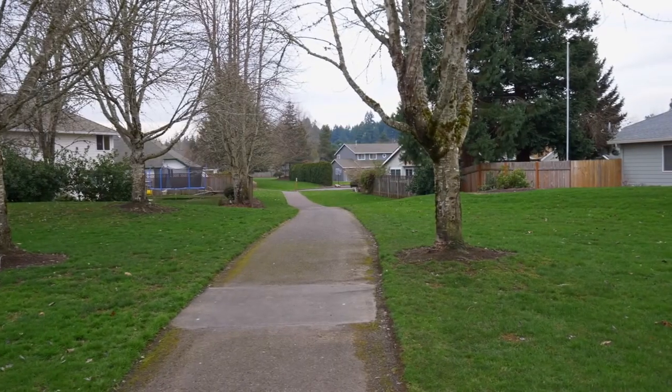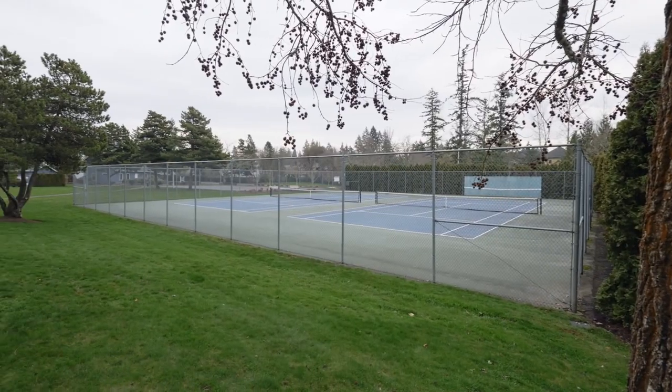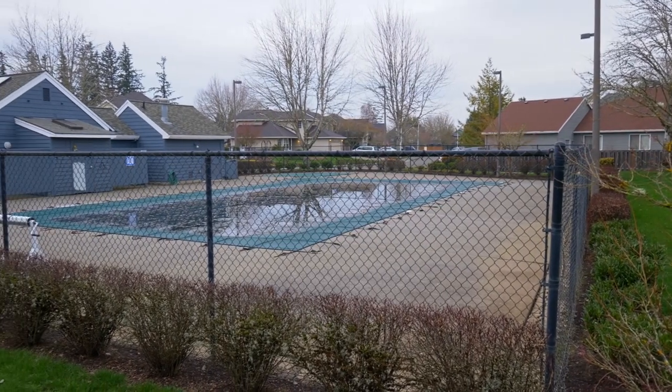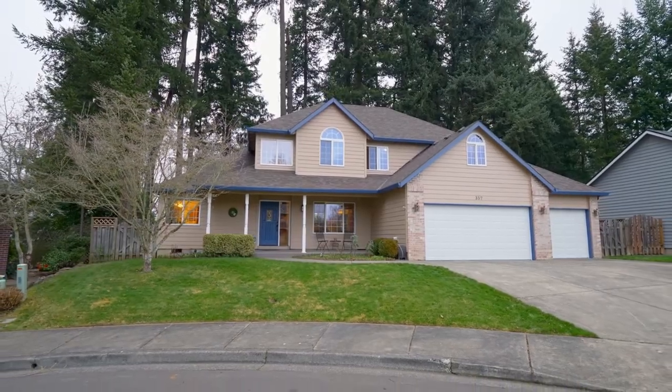Living here, you can also enjoy walking paths, a clubhouse, tennis courts, and two swimming pools. A fantastic opportunity for the American dream.